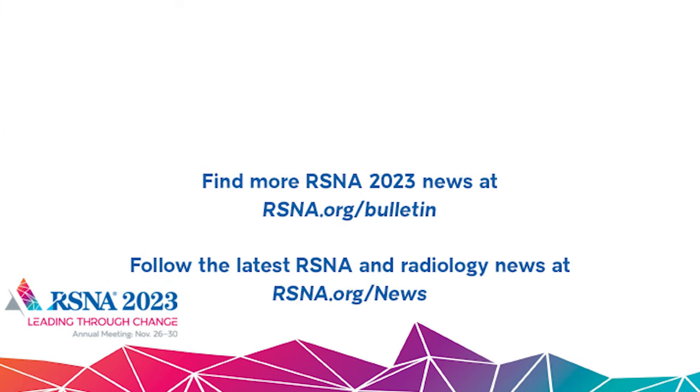Makes sense. Thank you for your time today. For more information about the study, look for this RSNA 2023 session on demand. And as always, you can find more radiology news at rsna.org/bulletin.